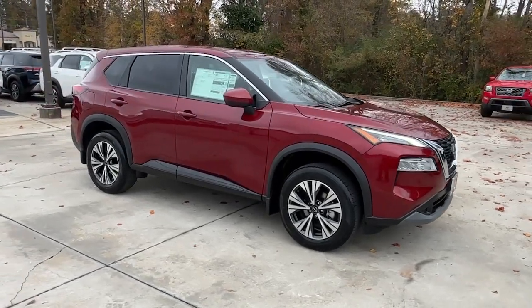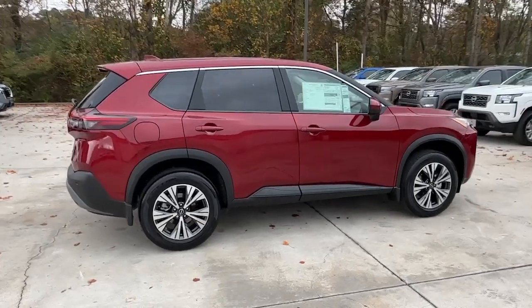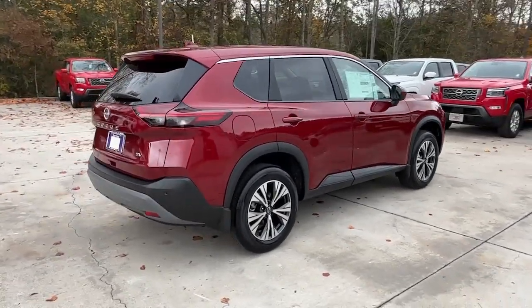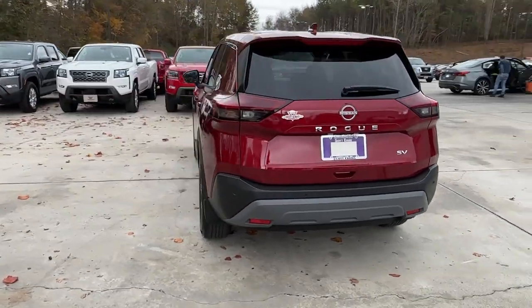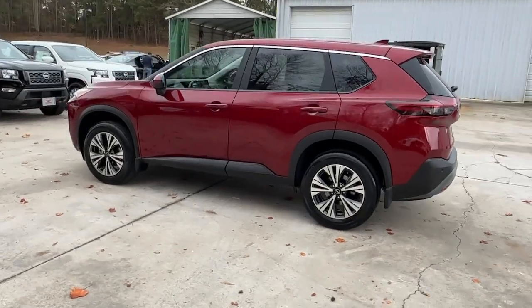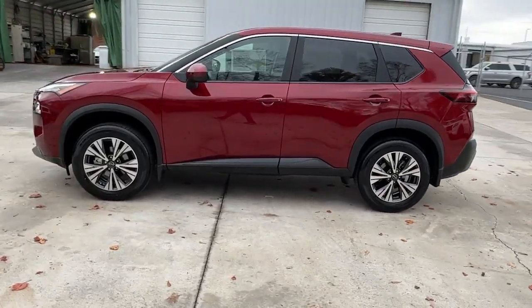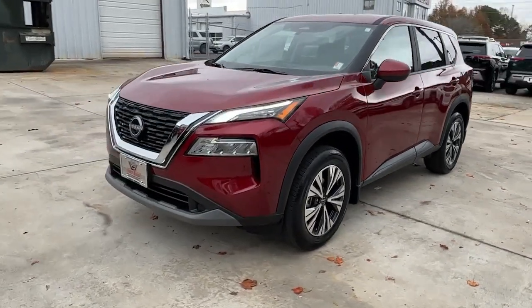Look no further than the 2023 Nissan Rogue. Style, security, and efficiency blend beautifully in this Nissan Rogue, the handsome, family-friendly compact SUV that offers standard driver-assist safety features and a smooth, responsive ride. Comfortable and capable, this sporty four-door hatchback brings confidence along on every journey.